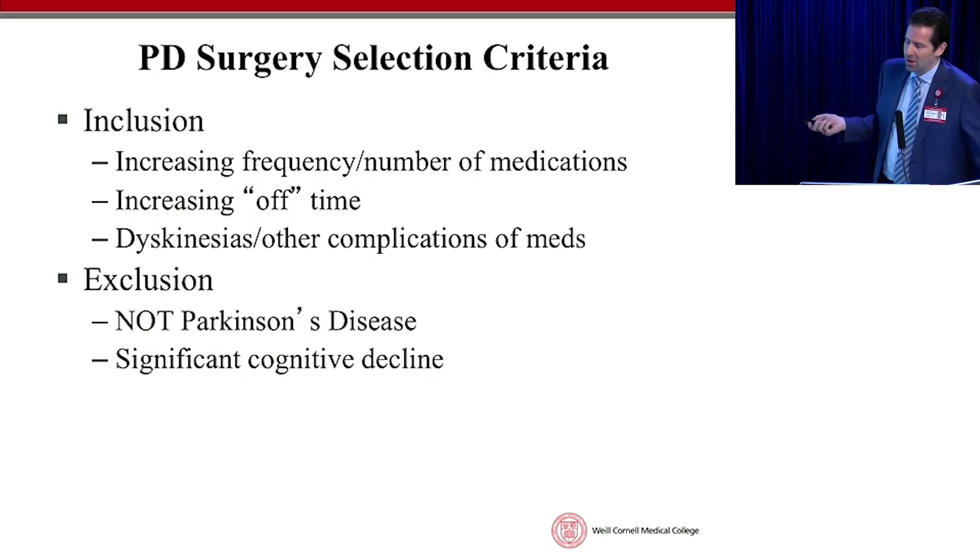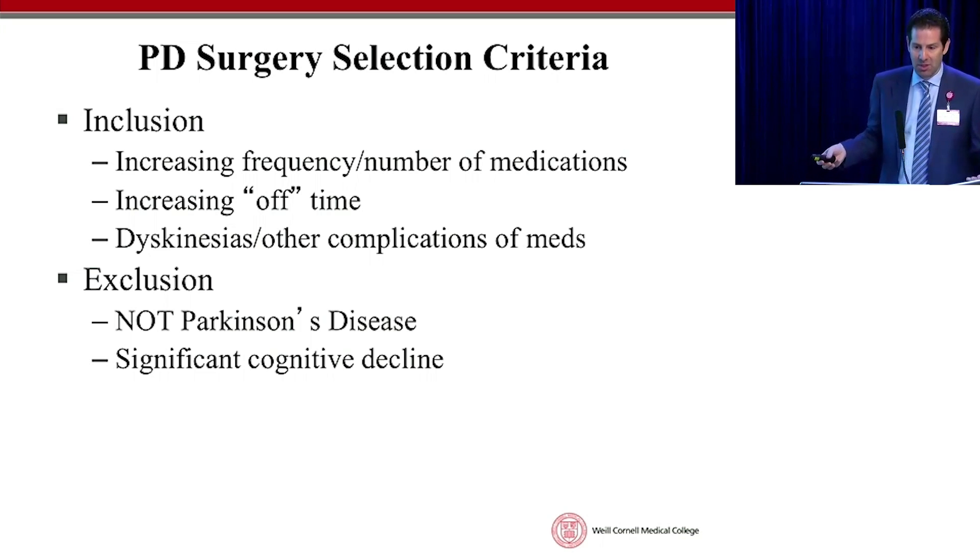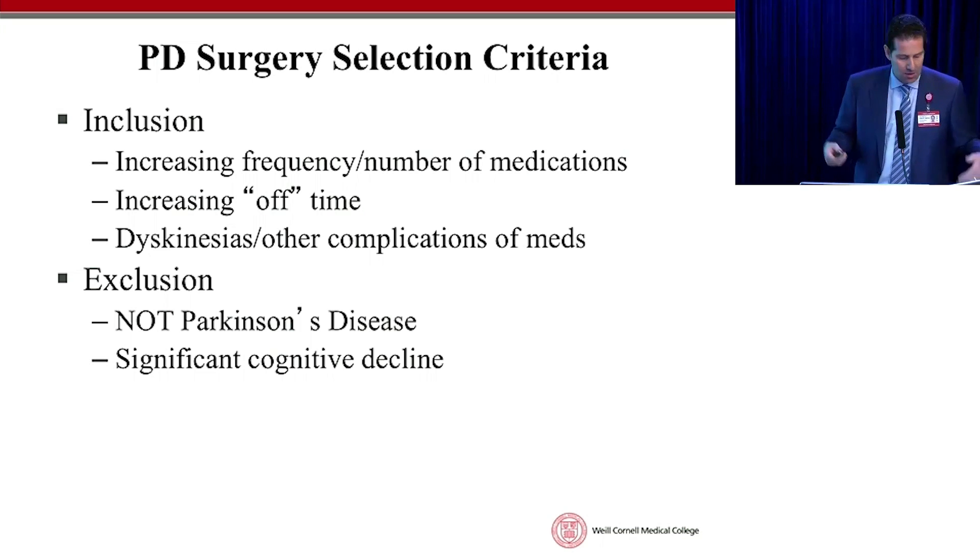There are also so-called motor fluctuations — where you're pretty good one minute and suddenly not so good another minute and you can't predict when. It's not like you're reliably good for four hours and know when to take the next pill. Sometimes you take your medicine at noon and you're good for four hours; sometimes it doesn't do anything, or takes two hours to kick in, or lasts a half an hour. There's a randomness to how you respond to your medicine moment to moment or day to day — good days and bad days — with no rhyme or reason. We can smooth that out considerably and reduce these wild variations, so-called fluctuations.